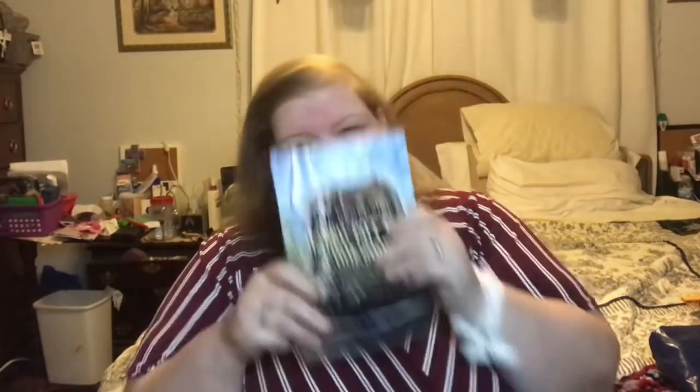Oh, it's the exclusive Harry Potter cookbook! I actually had this in my wish list. So thank you Rocks - that was perfect! Oh my gosh, that's amazing. It basically teaches you how to make peppermint toads, and I think the recipe for butterbeer is in here and pumpkin pasties. I can make all this stuff for my birthday!